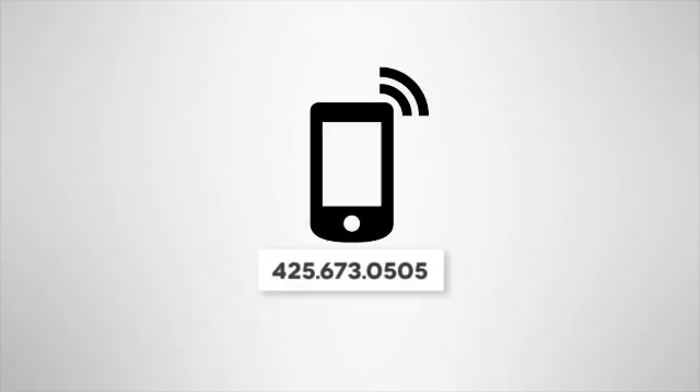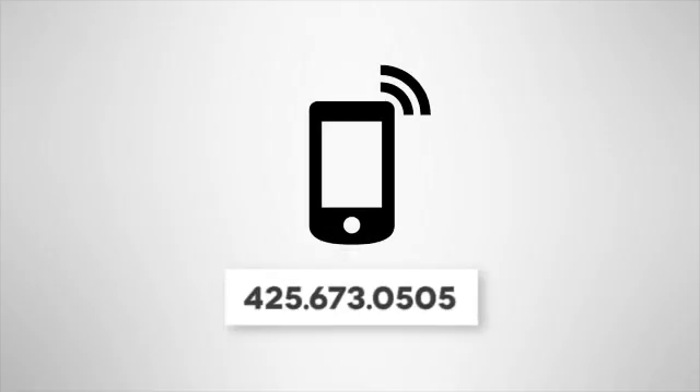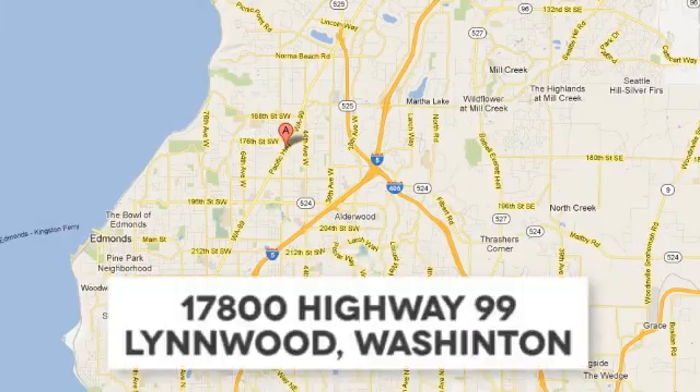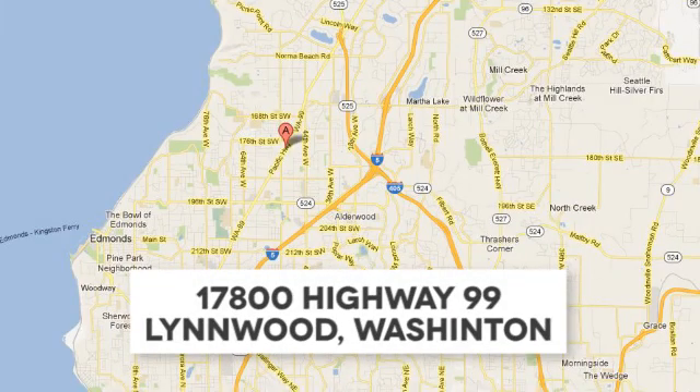Hurry in today and see it for yourself. Call us at 425-673-0505, online at mblynwood.com, or stop in and visit at 17800 Highway 99.